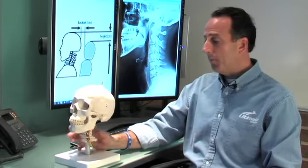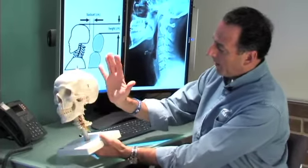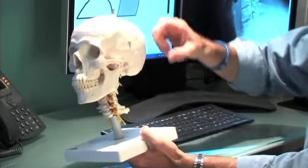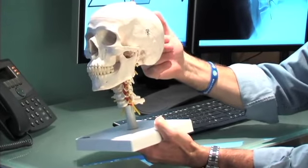Talking about whiplash, everyone gets in the car and puts on their seatbelt, but very few people really think about the head restraint. So here we have the skull, and the head restraint should be to the top of your skull.